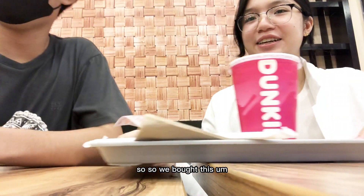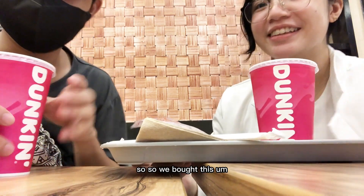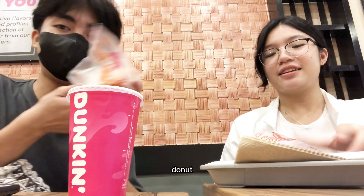We bought a large iced coffee with a donut.